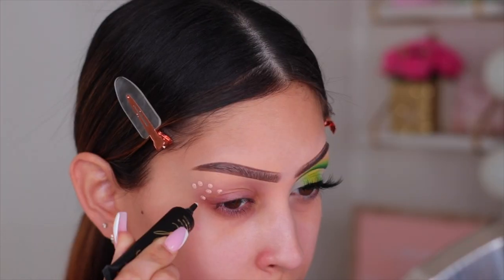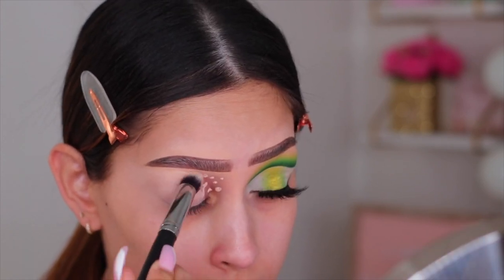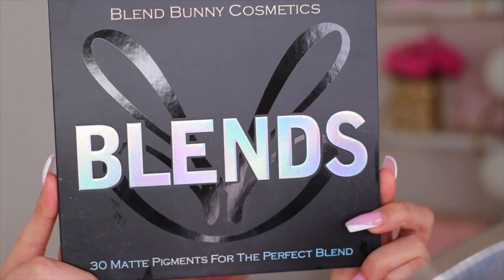I'm going to start by priming my eyelids with the P.Louise base in the shade Rumour Number Two. I love this base especially for colorful looks — it's definitely essential. I'm blending it out with a Morphe buffing brush.